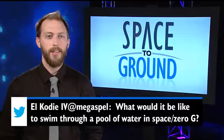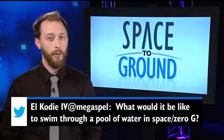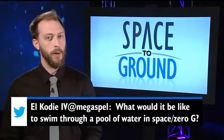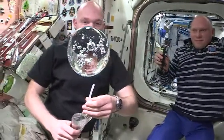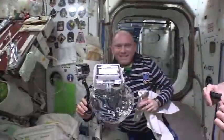This week, El Cody wanted to know what it would be like to swim through a pool of water in Zero-G. Well, there aren't any swimming pools in space quite yet, but a few astronauts gave us a pretty good idea of how it would look. The Expedition 40 crew emptied a few drink bags to make a giant water bubble before adding a waterproof camera.